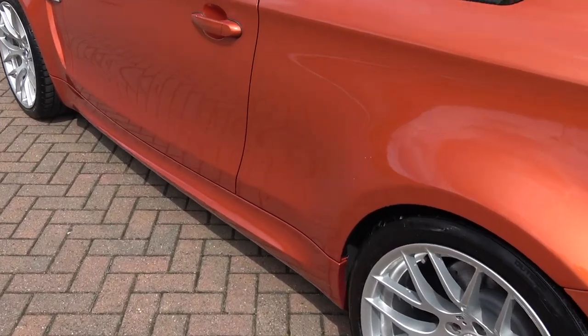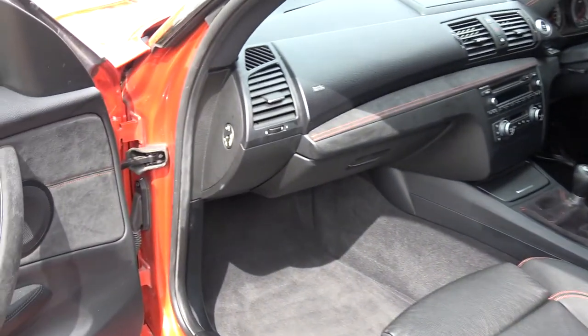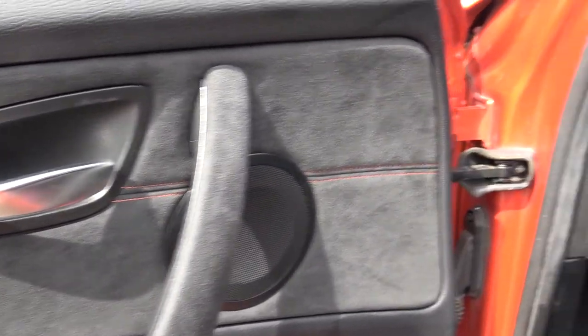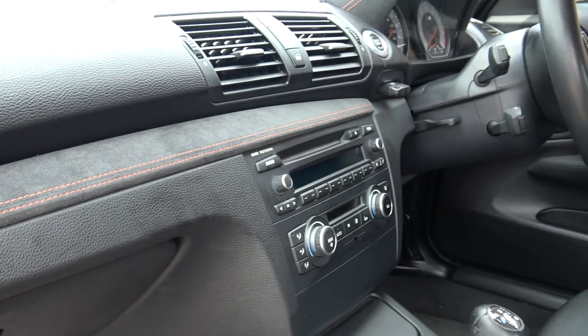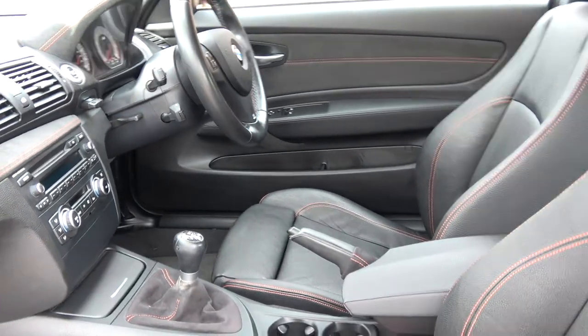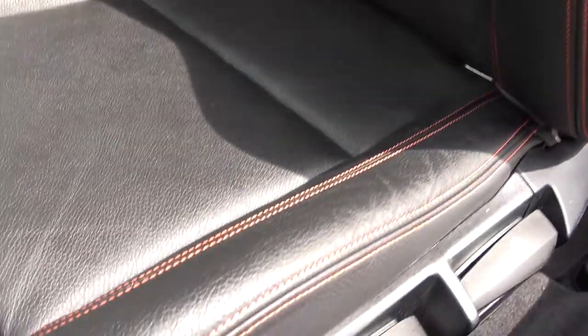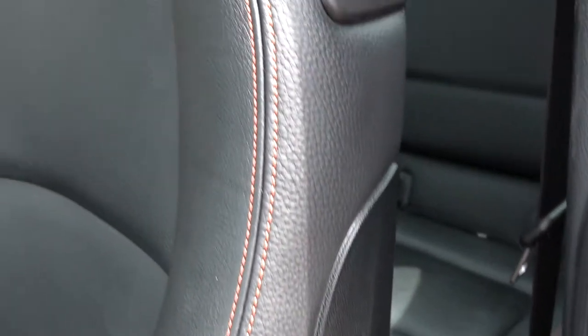They're certainly very difficult to buy indeed. Let me show you inside — there are some unique features in the 1M. You'll see the Alcantara inserts into the door cards with the orange stitching, and that carries on across the dashboard onto the driver's side door card. There's also some special stitching on the steering wheel in M Sport colours.